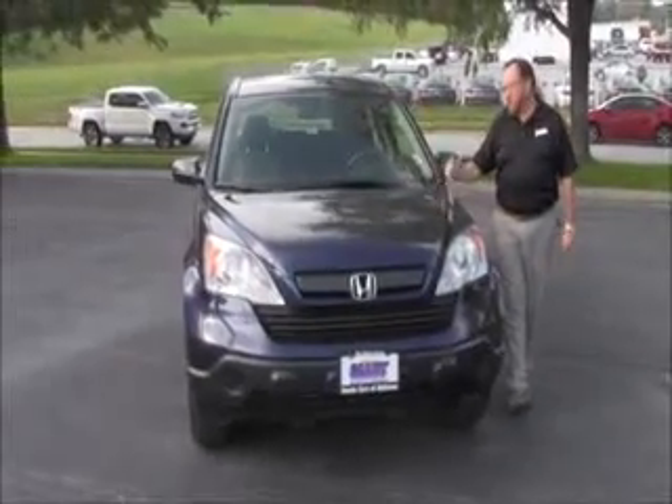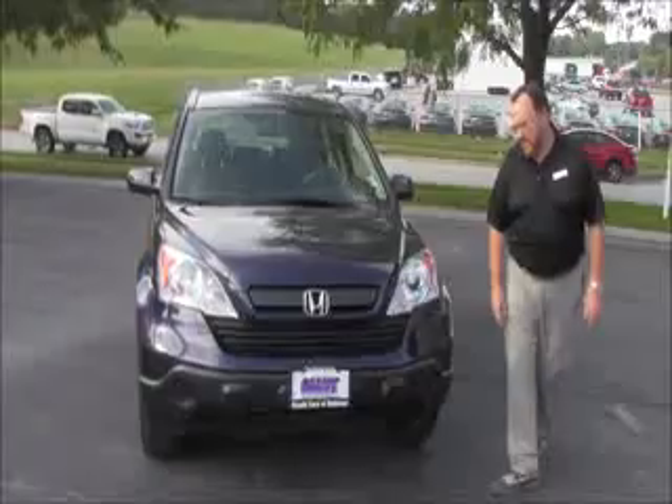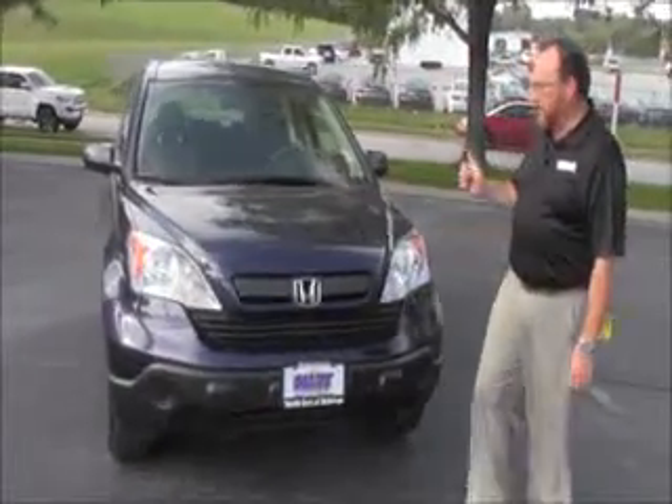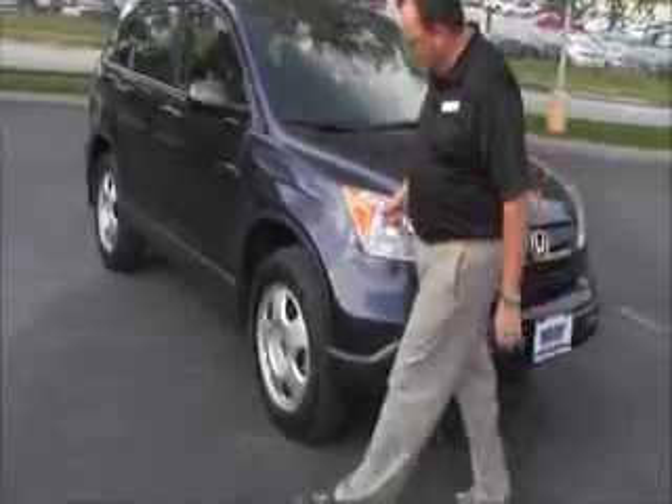Brian Kelly here for Honda Giant, here to show you this 2008 Honda CR-V, just came in on trade. It has a hundred and fifteen thousand miles, five mile-an-hour bumpers front and back, and Lexan-covered wrap-around headlights.